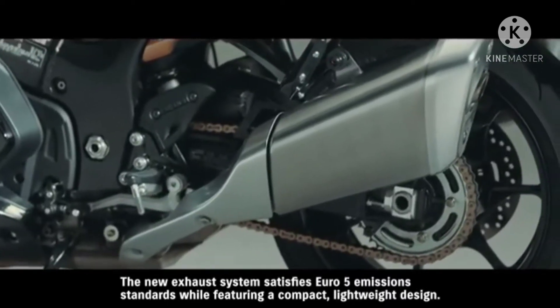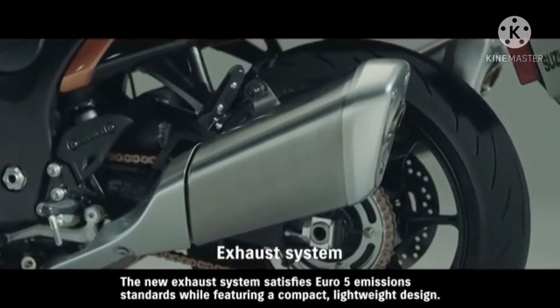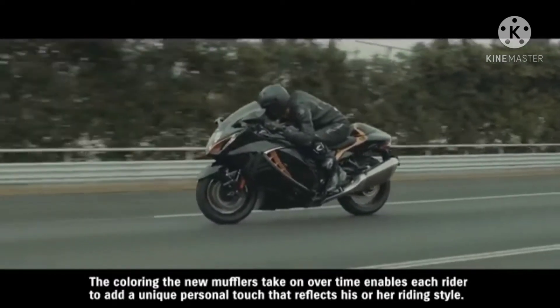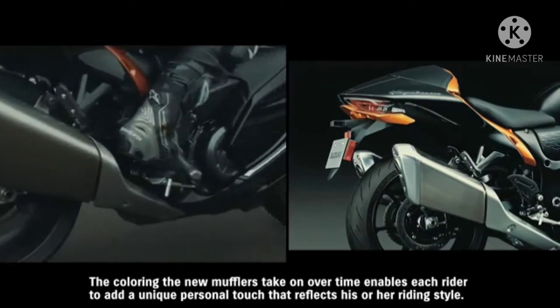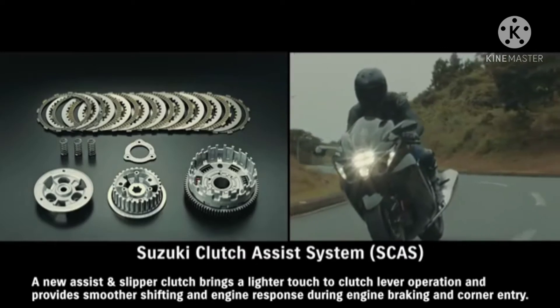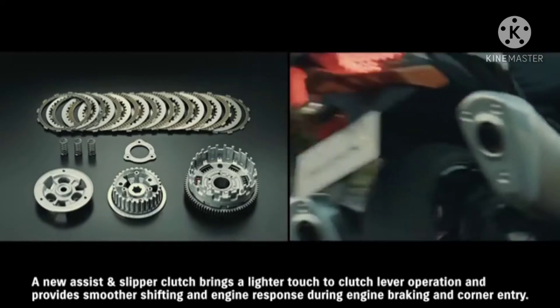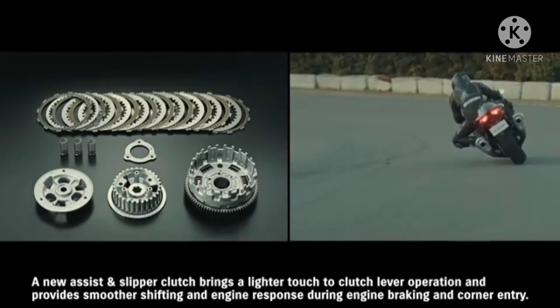The new exhaust system satisfies Euro 5 emission standards while featuring a compact, lightweight design. The coloring the new mufflers take on over time enables each rider to add a unique personal touch that reflects his or her riding style. A new assist and slipper clutch brings a lighter touch to clutch lever operation and provides smoother shifting and engine response during engine braking and corner entry.